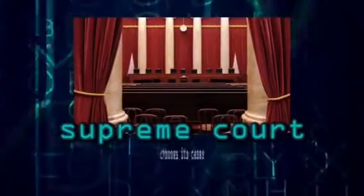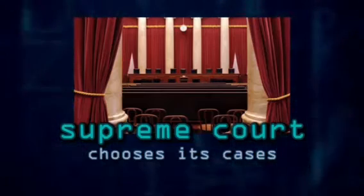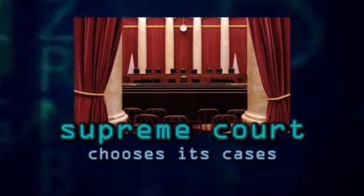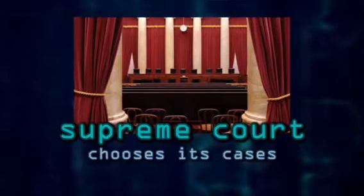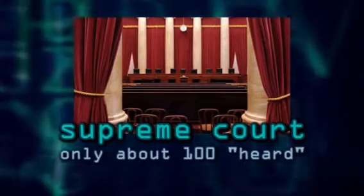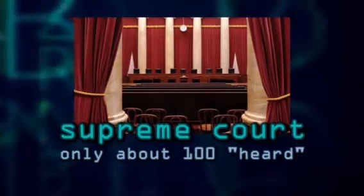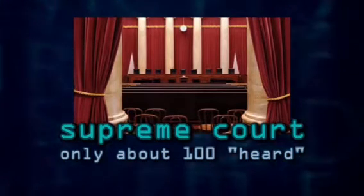Every year, about 7,500 cases are brought before the United States Supreme Court. Who decides whether or not the Supreme Court hears these cases? Well, the Supreme Court itself. So out of these 7,500 cases brought before the Supreme Court each year, only about 100 or less are actually heard by the Supreme Court, meaning they'll listen to the arguments and make a decision.